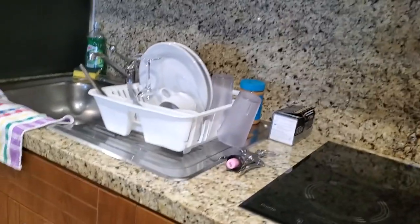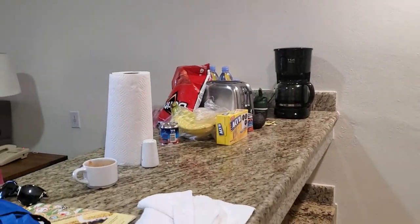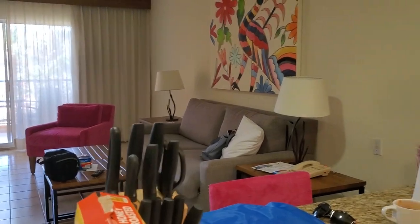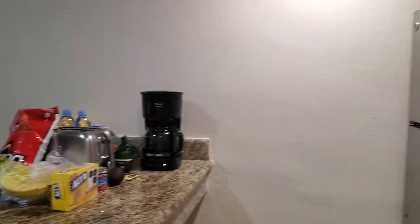Of course, the lack of oven is to encourage you to use the restaurants. We usually go across the street and pack up, or load up on things for a few days at Walmart. You have all the appliances you need — there's a blender, a coffee pot, and a toaster.